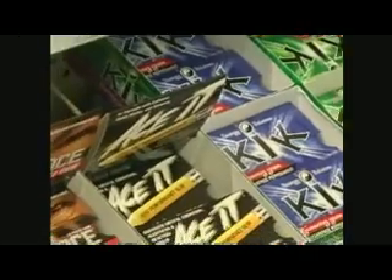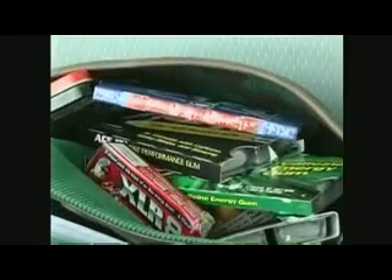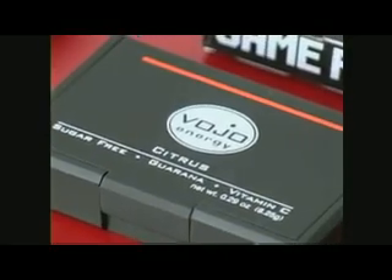Energy gum was started by the military to quickly increase the stamina of the men fighting in war. Now there are many different brands to choose from, and most of them claim to give you the same amount of energy as one cup of coffee or an energy drink. Some even have ginseng and ginkgo biloba to increase memory.